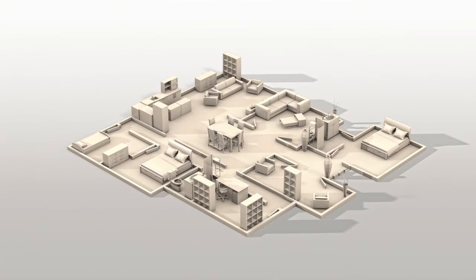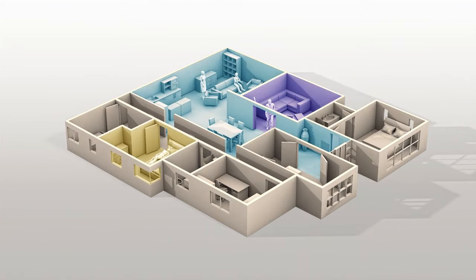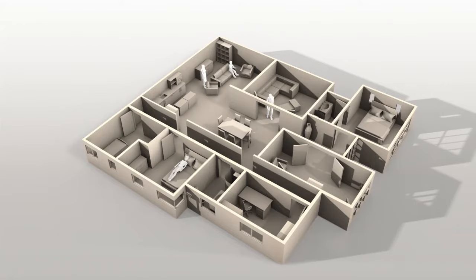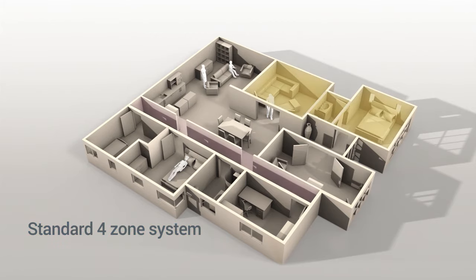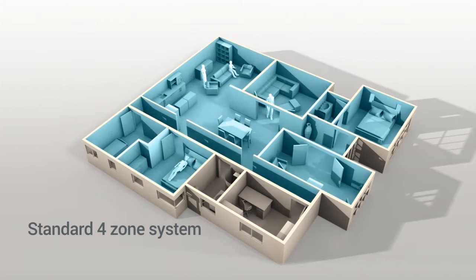The average house has ten rooms, yet the average household has around four people. This means only three or four rooms are being used at any time. So why run the air con in the whole house? With a standard four or five zone system, you might not have a choice, as a zone can combine multiple rooms. You may be using only three rooms, but you'll be paying to cool or heat seven.